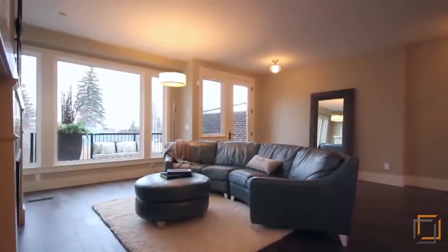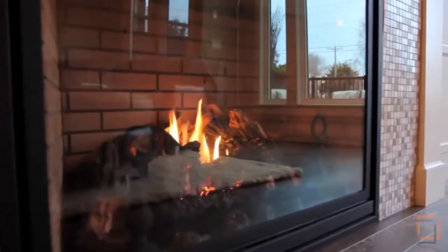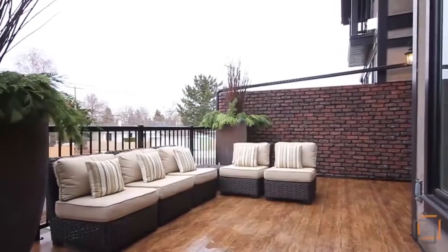The nine-foot ceilings and large energy-efficient windows of the open living room invite you to spend quality time together, just moments away from the dining area. Engineered hardwood flooring continues throughout the home, right onto the outdoor patio, which is fully furnished with exterior high-performance decking.